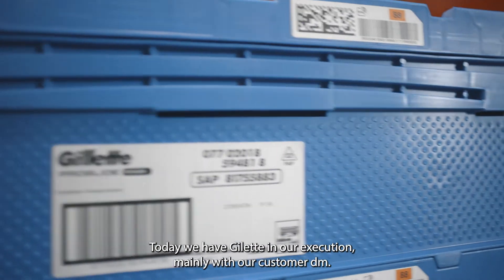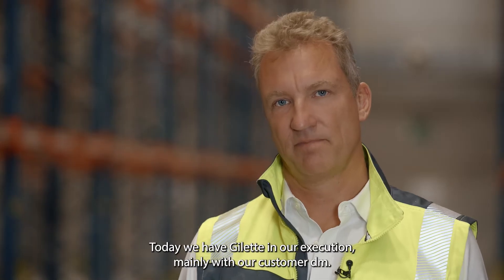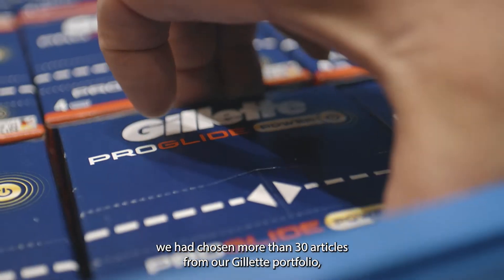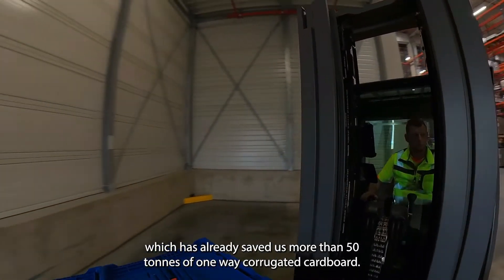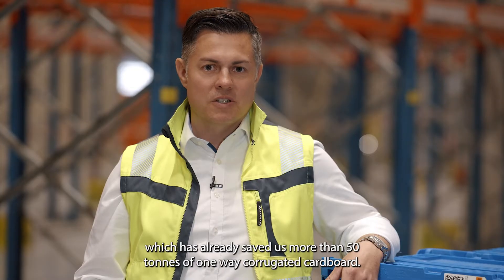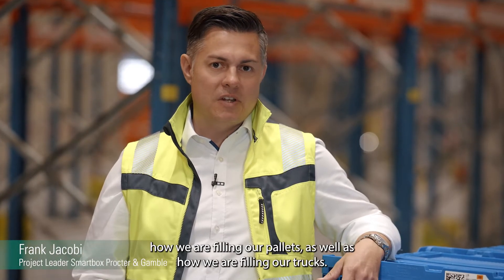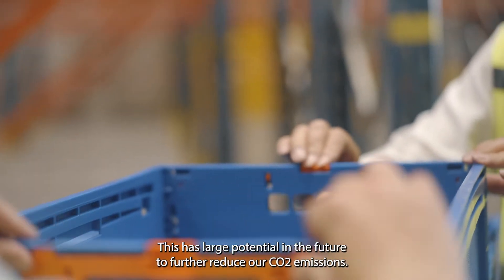Today we have Gillette in our execution, mainly with our customer DM. When we started more than a year ago with the smart box project, we had chosen more than 30 articles from our Gillette portfolio, which have already saved us more than 50 tons of one-way corrugated cardboard. In addition, we see great potential in how we are filling our pallets as well as our trucks — this has large potential in the future to further reduce our CO2 emissions.